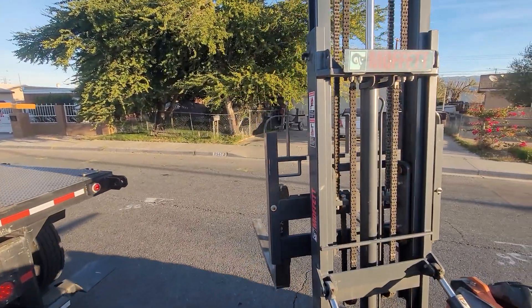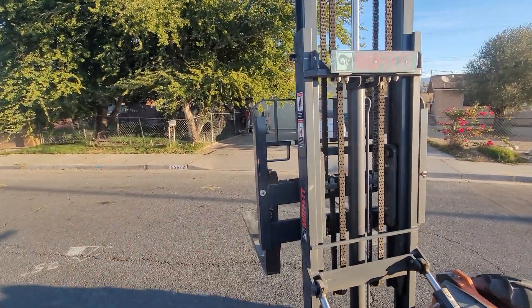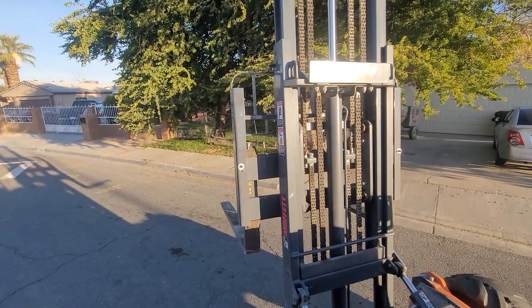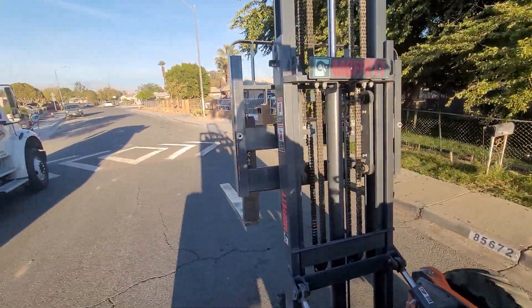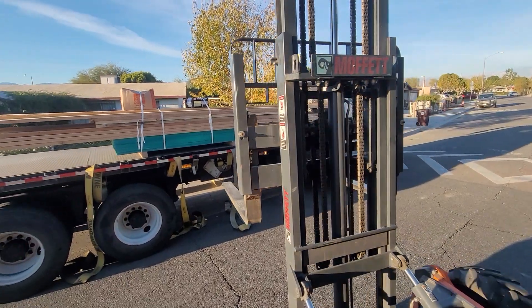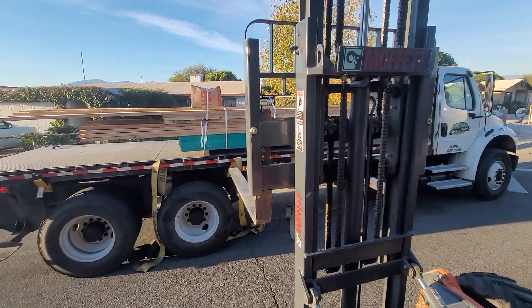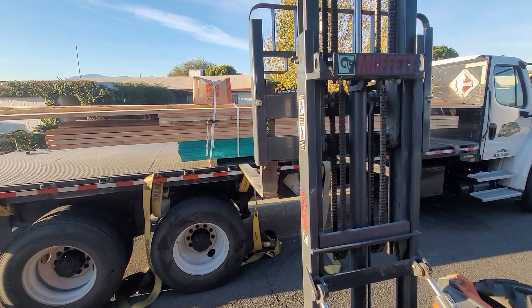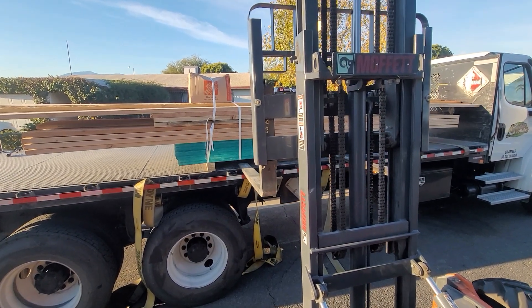Alright, good morning. I got a lumber order — not a big one, but they banded it all together: some OSB, all kinds of different shapes of lumber. It's going to a pretty tight spot in the driveway that's got a fenced-in area.